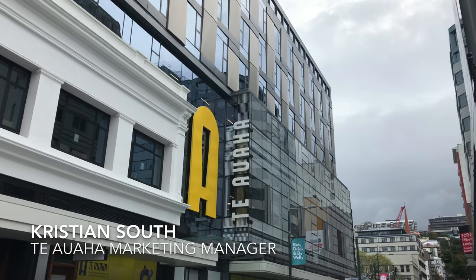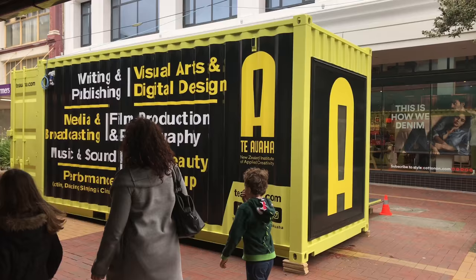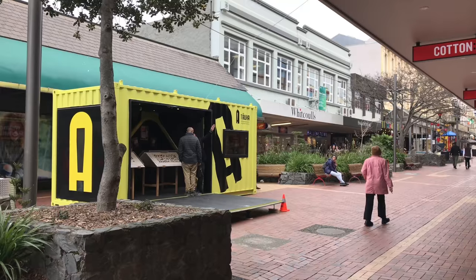This is Te Kahui Awaha, which is the campus for Te Awaha. What it does is it brings together the creative industry programmes of Whiteria New Zealand and Wellington Institute of Technology Polytech. Students can work alongside industry while getting their degree.